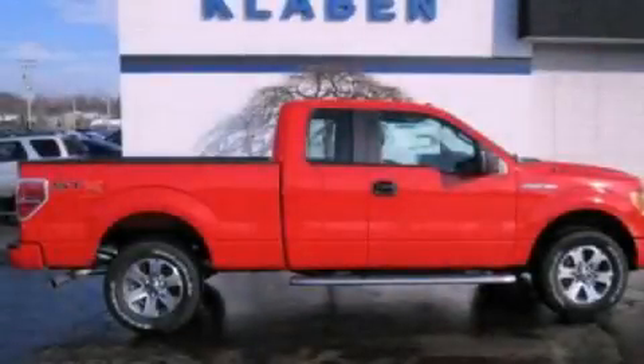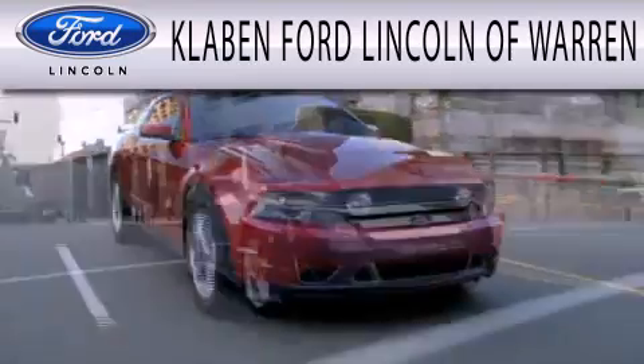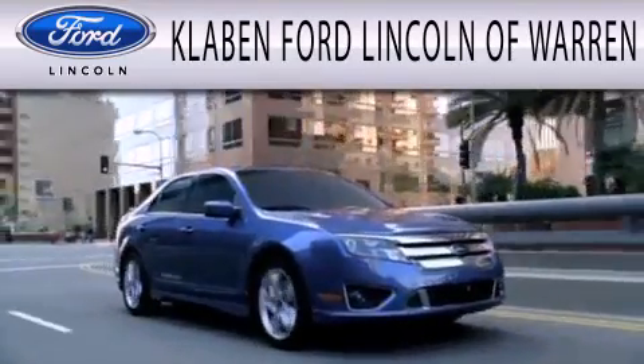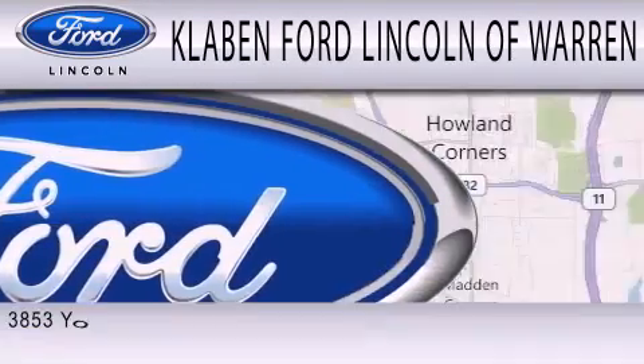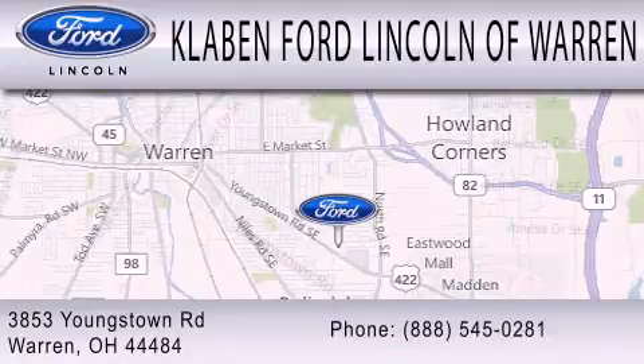Stop by today and test drive this automobile for yourself. Clavin Ford Lincoln of Warren is dedicated to doing everything possible to ensure the experience you have selecting your next vehicle is as pleasant as possible. We are located at 3853 Youngstown Road in Warren. I'll see you then.